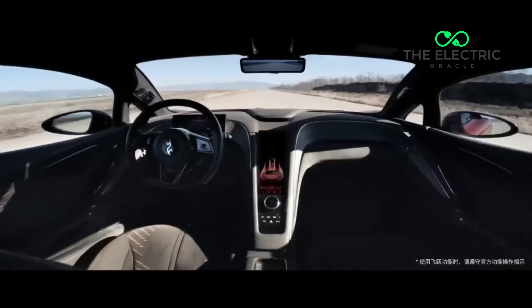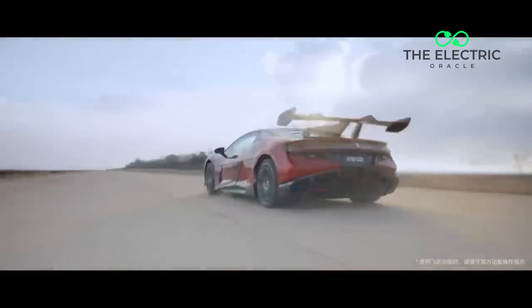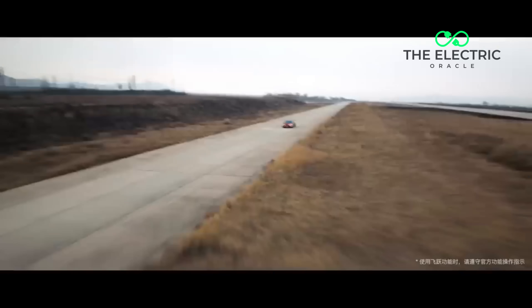It's got four electric motors, one at each wheel, delivering 1,300 horsepower of pure electric dominance. Zero to 60 in just 2.36 seconds — that's hypercar territory.